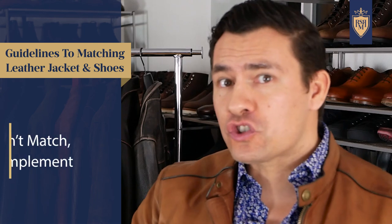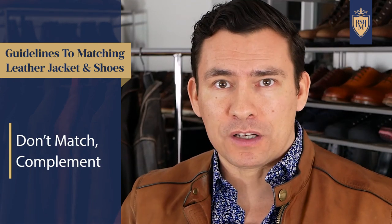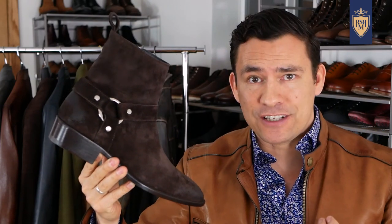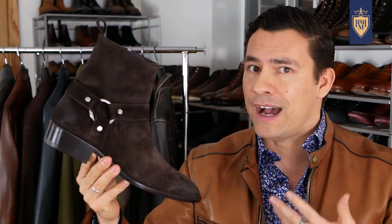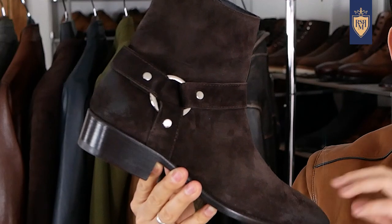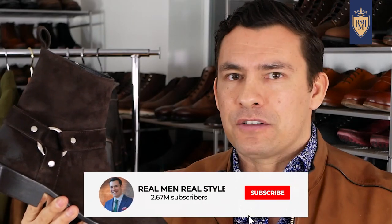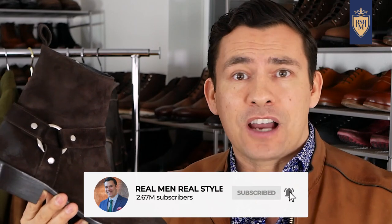Guideline number one: your shoes and jacket should complement one another. They don't need to exactly match. When two items complement each other, they naturally enhance each other. This combination right here — they're not matching. You've got a dark brown in chocolate with a suede material, and here you've got a light brown with a smoother leather material. Do these work? I think so. They're both browns, they're in the same family, there isn't a whole lot of clash, and the styles just work. I think this combination is solid.